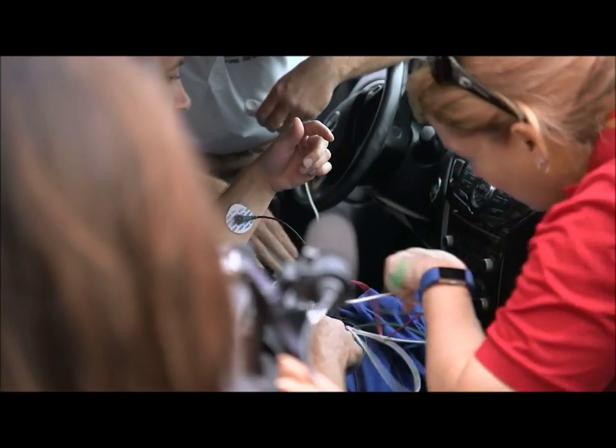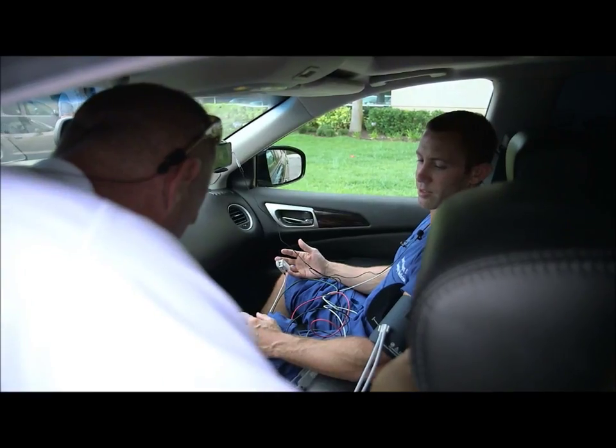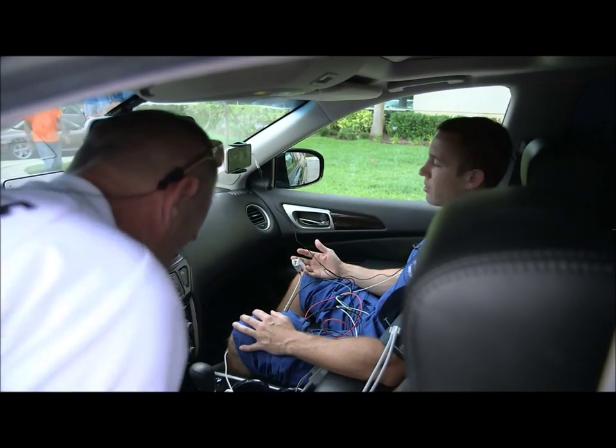A child's thermoregulatory system is not nearly as efficient as an adult's, so symptom onset for a child for heatstroke would be three times faster or more than an adult. Florida law is 15 minutes for leaving a child in a car, so today we're trying to see if I can last 15 minutes without having to get out.